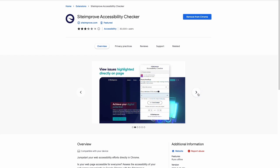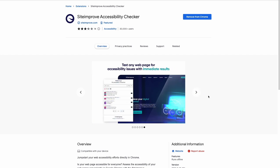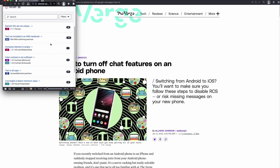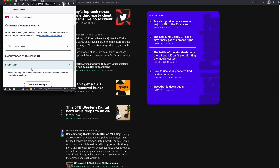Siteimprove Accessibility Checker is an extension you can use to find insights about your website's accessibility. The tool shows a list of all the accessibility issues and how often they happen on the page, and will even point out the element responsible for the warning. This tool comes in handy when advising a client on the necessity of accessibility compliance and you want to show examples as to how they can improve. Overall, it's a straightforward extension that can massively improve the web experience for users with disabilities.